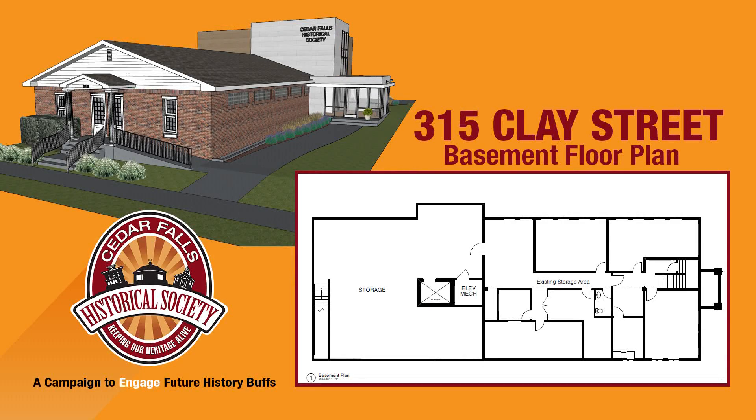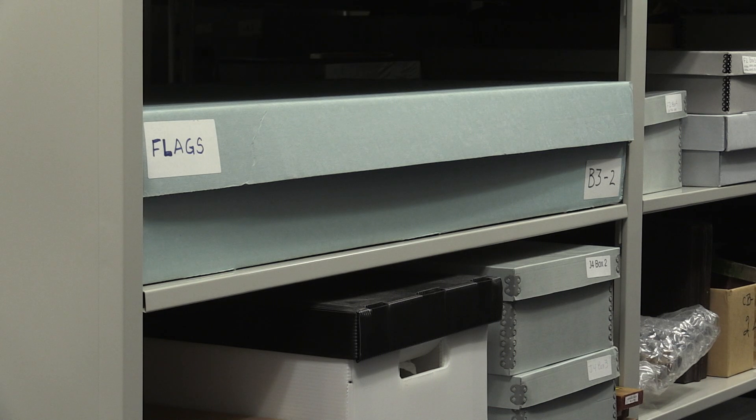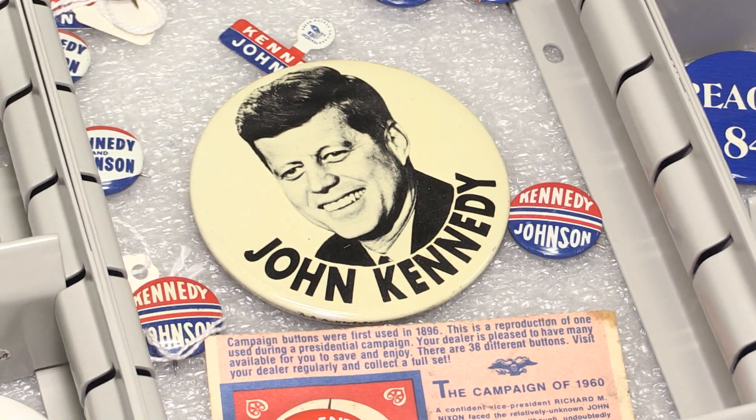With the addition, the Cedar Falls Historical Society building will feature 4,000 square feet of museum space with an additional 2,000 square feet of collection storage in the climate-controlled lower level, greatly reducing the dust and controlling the humidity for the countless historical artifacts.